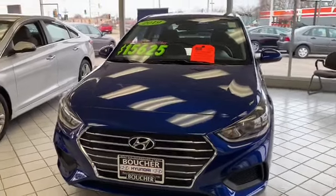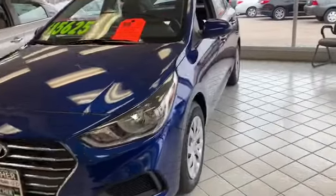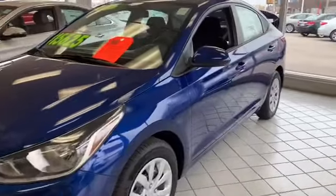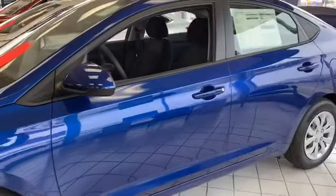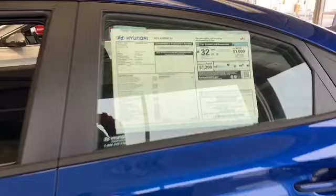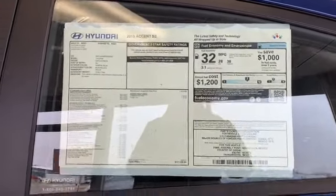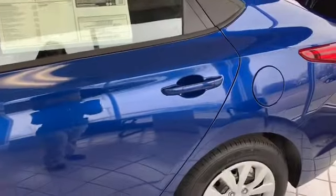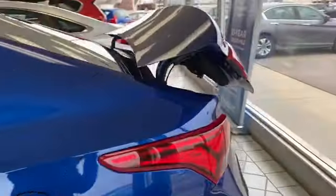This is the new 2019 Hyundai Accent. It's a great vehicle with the new redesign this year — a sharp looking car. This one is blue, as you can see. It gives you great gas mileage, an overall of 32 mpg. It's a really nice car.